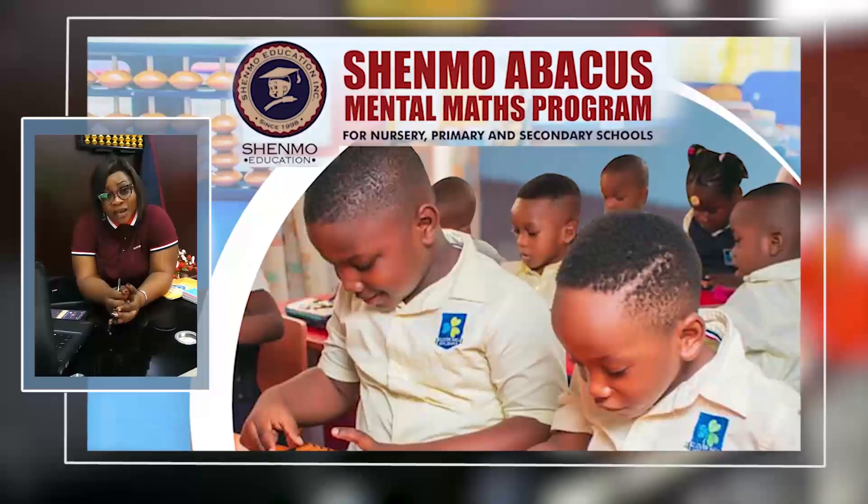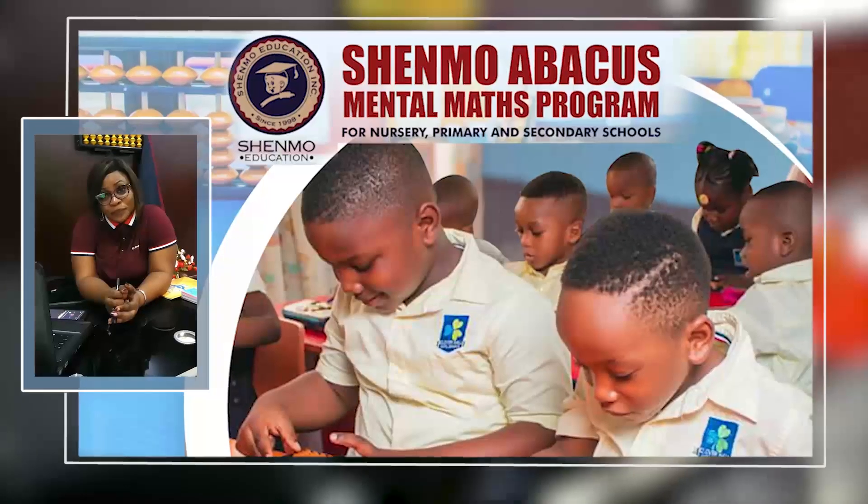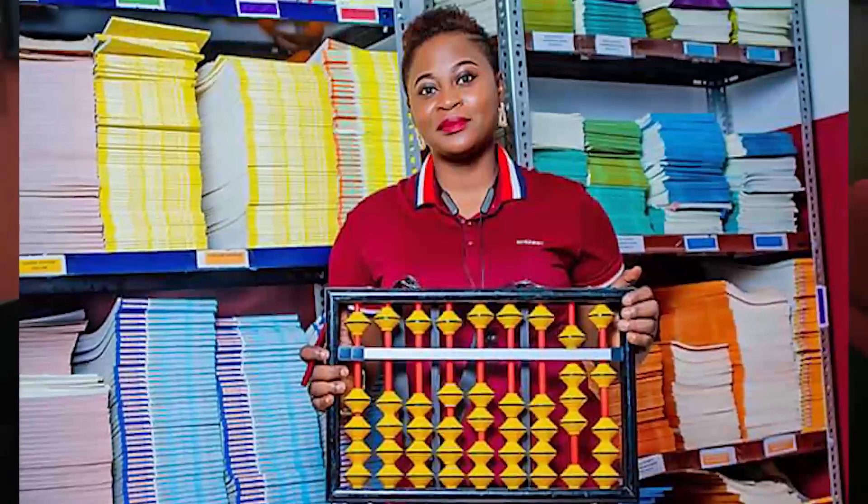And that's why we are here to introduce to you the Shemo Abacus Mental Maths Program. How does the Abacus integrate with the maths subject?